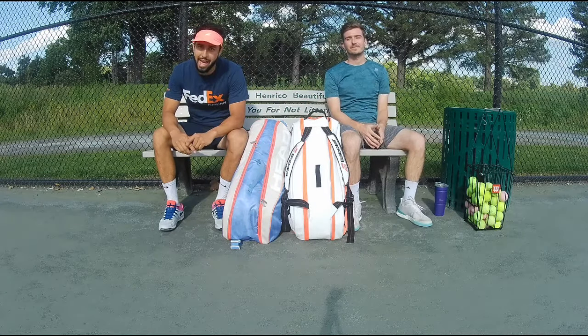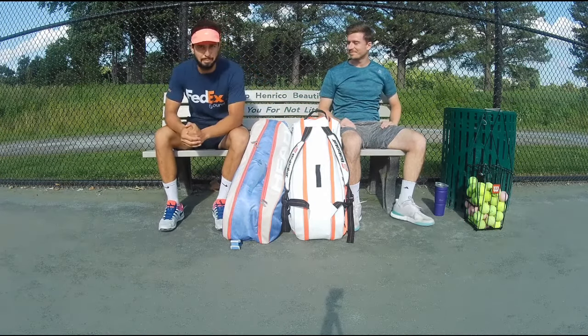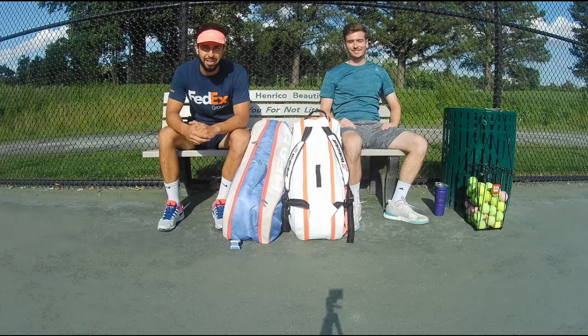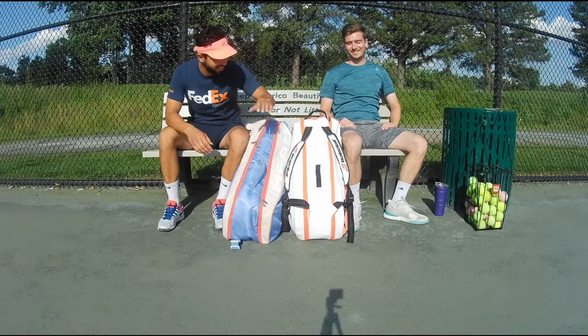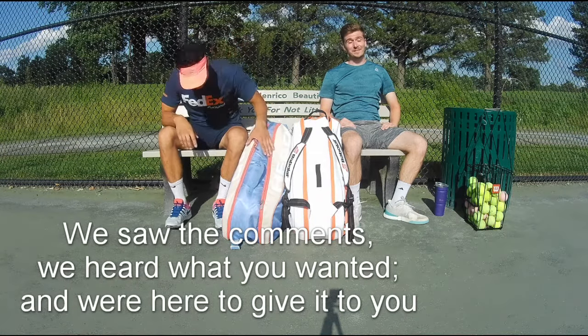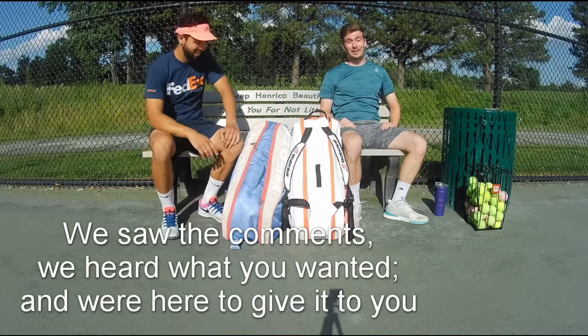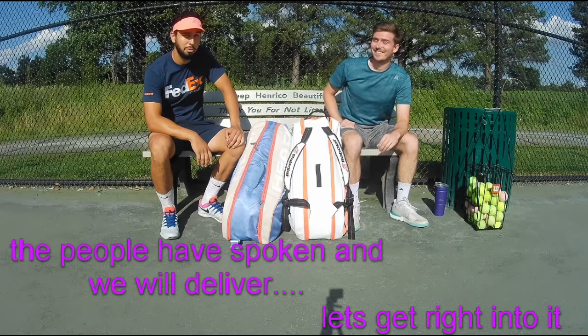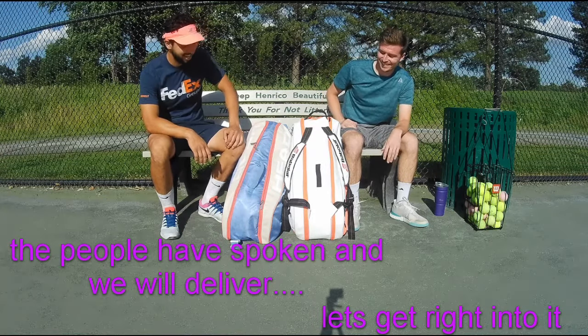Ladies and gentlemen, we're here at the FedEx Open Belmont course in Richmond, Virginia for our tried-and-true video — what's in my bag? We saw the comments, we heard what you wanted, and we're here to give it to you. People have spoken and we will deliver. Let's get right into it.